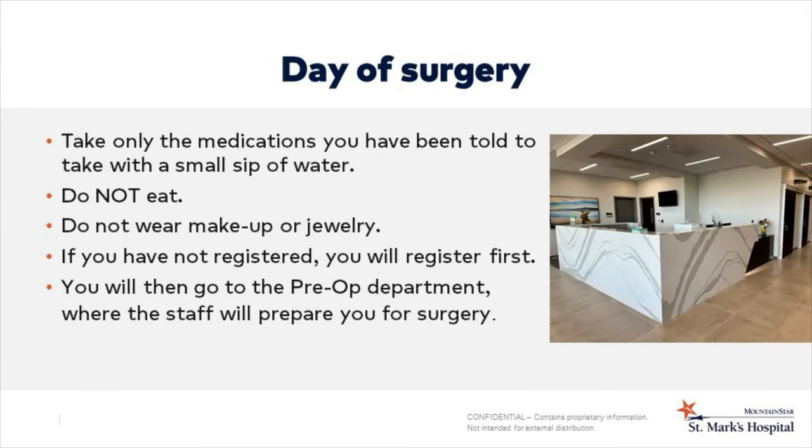You can take the medications that your surgeon or the hospital told you to take with a small sip of water. Remember, you can drink clear liquids up to two hours prior to your arrival at the hospital, but no food. Please do not wear makeup or any jewelry. If you have not registered, you will need to go to registration. Once registered or if you are pre-registered, you will go to the pre-op department where the staff will help prepare you for surgery.